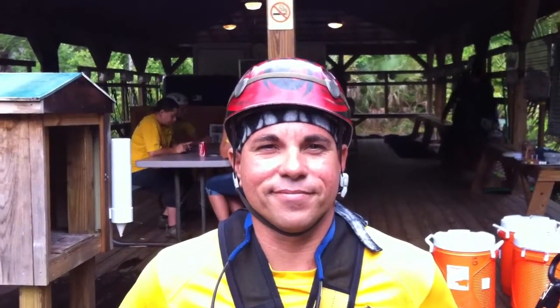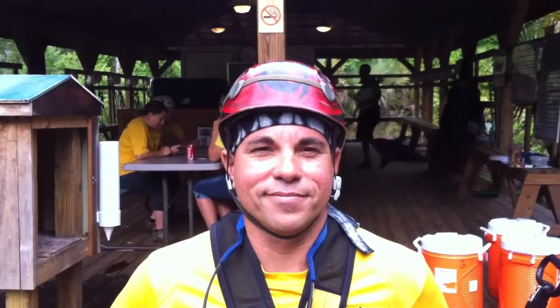We're here with SpaceCoastDaily.com. We're here with Alvin, who is the supervisor here at Florida Eco Safaris. He is the man who makes it all happen, built these incredible attractions, takes people up. He knows it all.